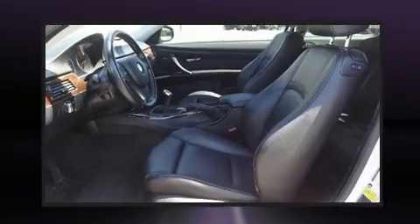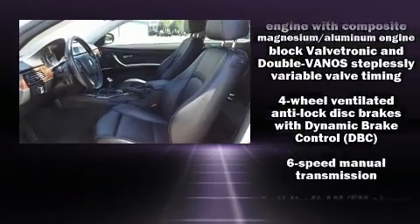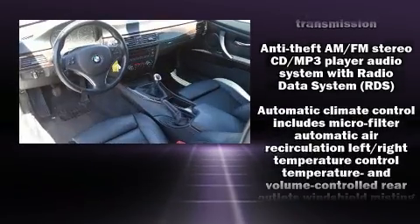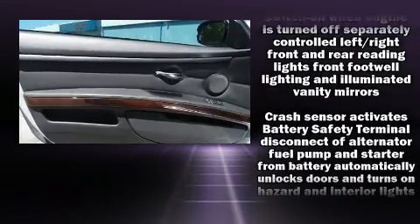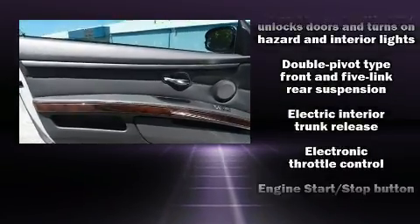BMW ensures the safety and security of its passengers with equipment such as traction control, anti-whiplash front head restraints, ignition disabling, and four-wheel disc brakes with ABS.